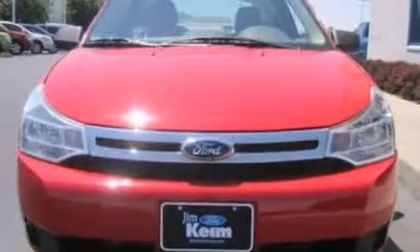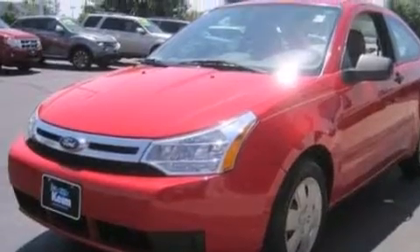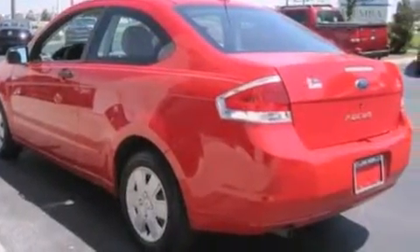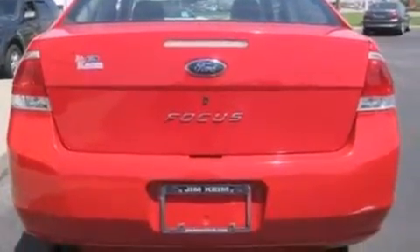Features include a low-tire pressure indicator, a multi-link rear suspension, a CD player, a passenger side vanity mirror, 12-volt power outlets, side curtain airbags, air conditioning, a pass-through rear seat, and four-wheel independent suspension.